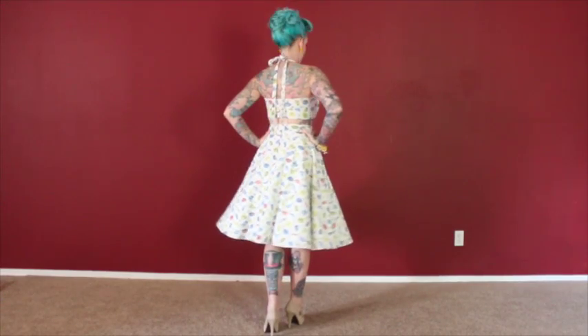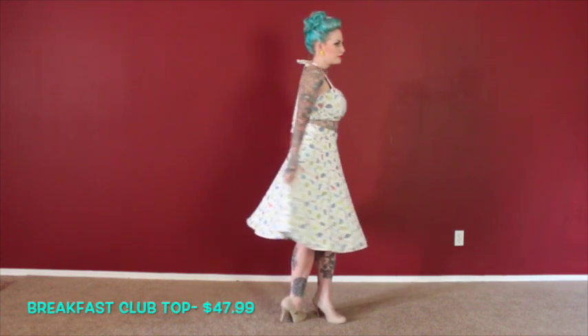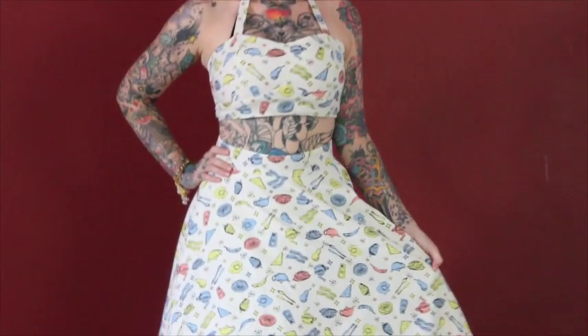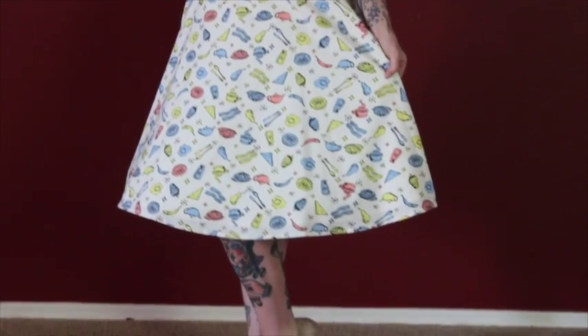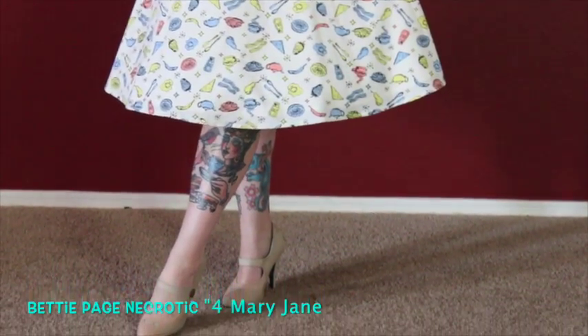First up we have the Breakfast Club Print Crop Top and Swing Skirt. They are sold separately on the website so you can team them up with other items if you don't want to wear them together. It's nice to have that option. The Breakfast Club Print features bacon and pancakes and all kinds of cute breakfast items. The crop top is a halter with three buttons on the back, and the skirt is a nice full swing skirt with a back zipper and button. I've teamed it up with some really cute shoes by Betty Page called the Necrotic Mary Janes.